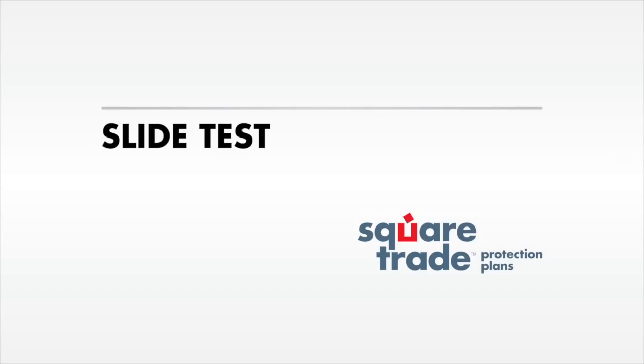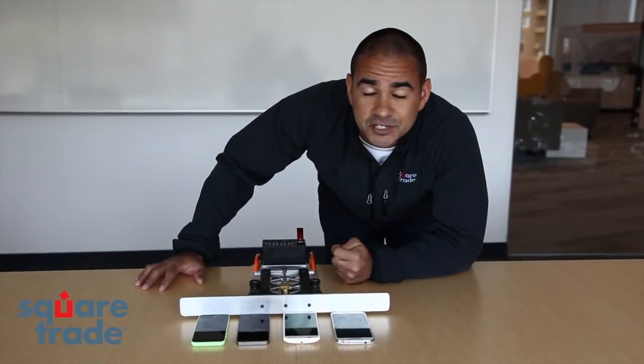With this test, we want to determine which device is most likely to slide off a surface to its death.